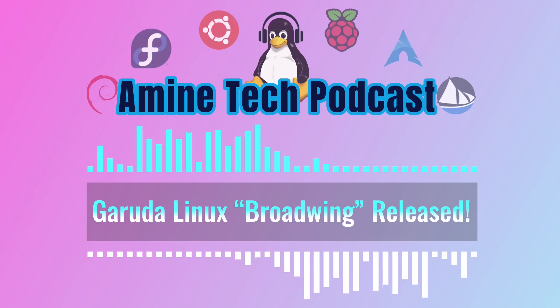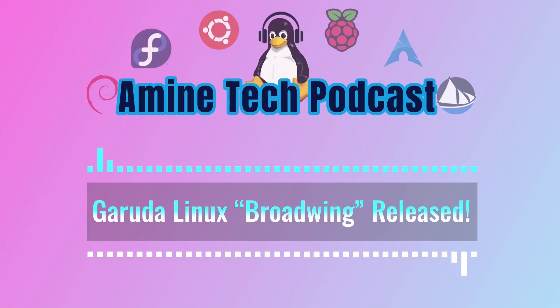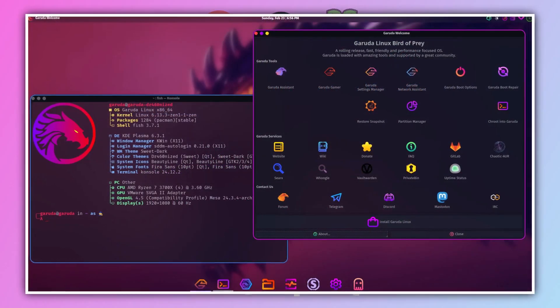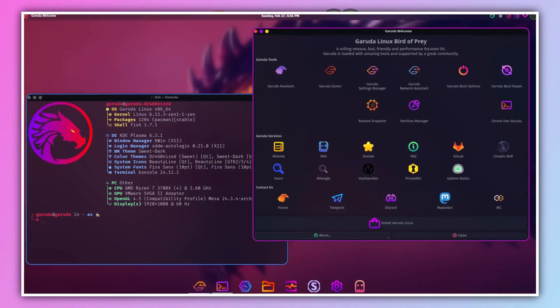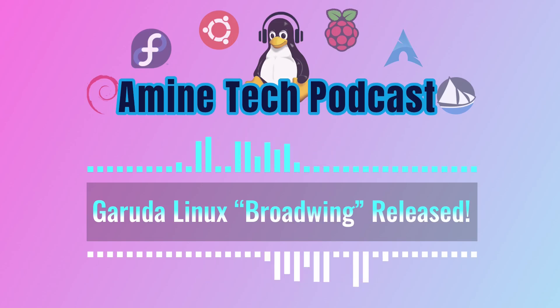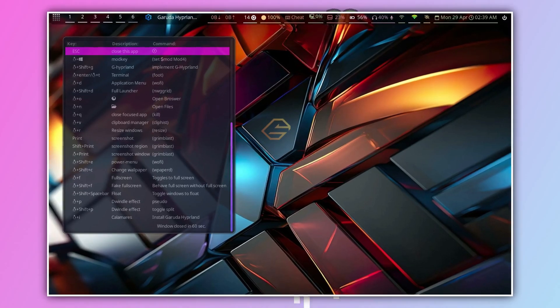Moving on to specific edition updates: first up is Dr460nized, known for its extreme customization options. They've made it even easier to personalize your desktop by integrating the Panel Colorizer directly into the system. You can now tweak the colors of your panels and other desktop elements with ease, creating a truly unique look and feel that matches your personality.